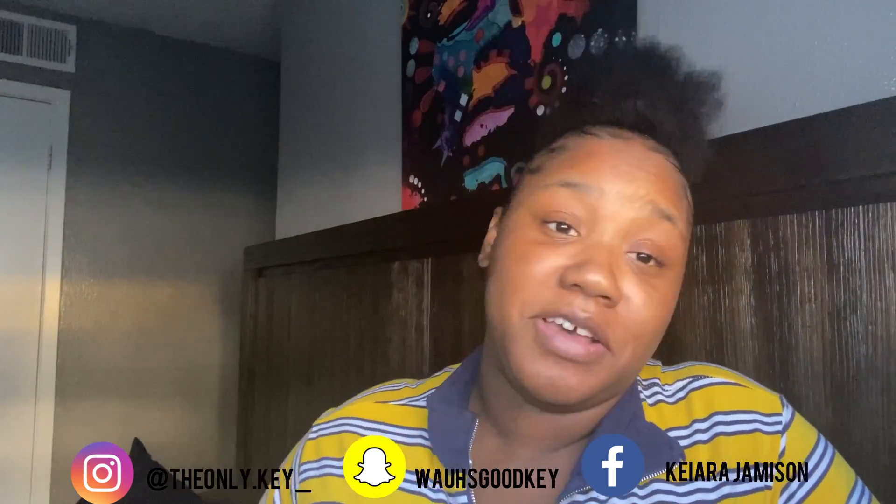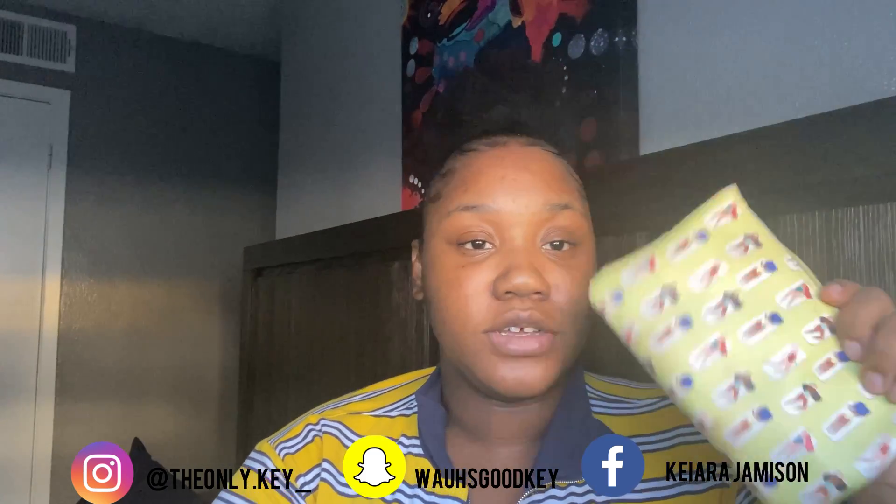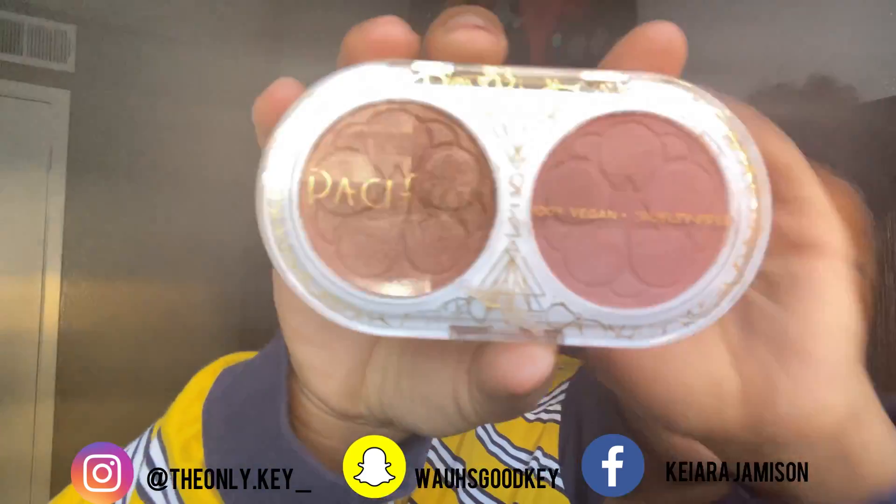I got these Ipsy bags like maybe one or two months ago and I ain't never used any of this stuff, which is sad — maybe one time. So how my Ipsy works is I'm on the plan where I pay twelve dollars a month and you get all these samples. You always get a little cute bag just to try stuff out. I like what they send me but I just don't use it because I'm not a makeup person — I really don't know how to do my makeup.